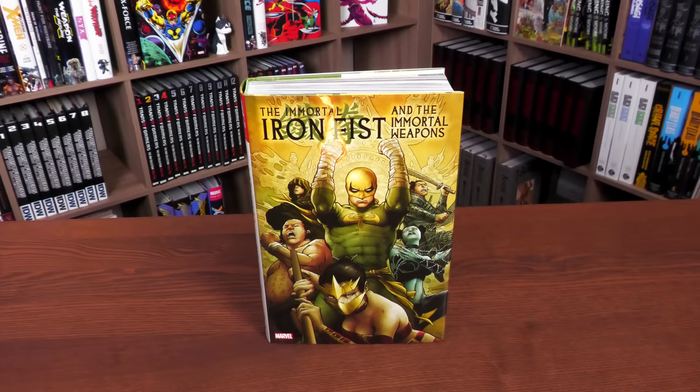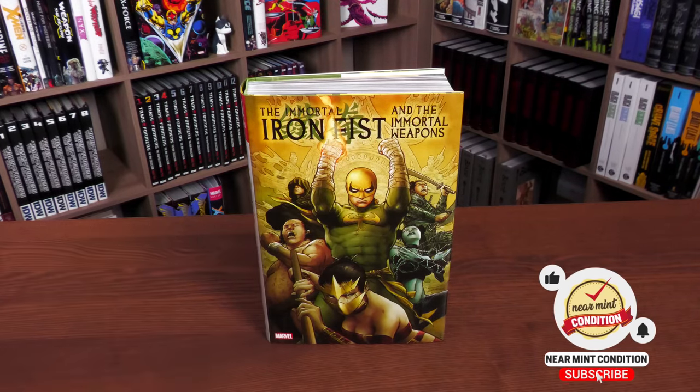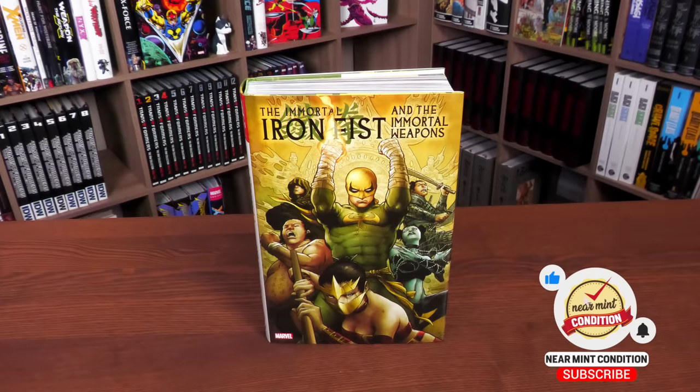Oh my gosh, this is one of my most anticipated releases of the year. It's one we got expanded because it was just going to be a reprint of Immortal Iron Fist by Ed Brubaker, Matt Fraction, and David Aja, but they listened and expanded it to include the Immortal Weapons. I'll be talking about that here in a second, but first the cover.